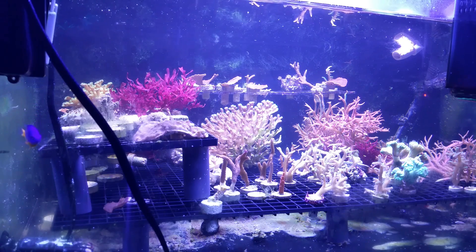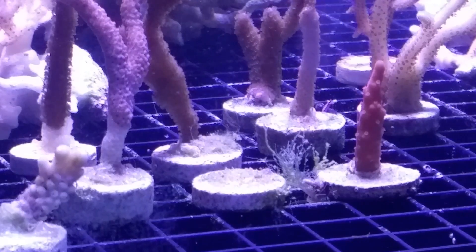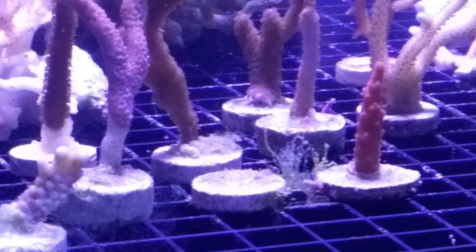Hey guys, I thought I'd give you a two-week update on the reflux treatment for bryopsis in my frag tank. As you can see, it's pretty much melted away. There's still some little pieces left that are white.